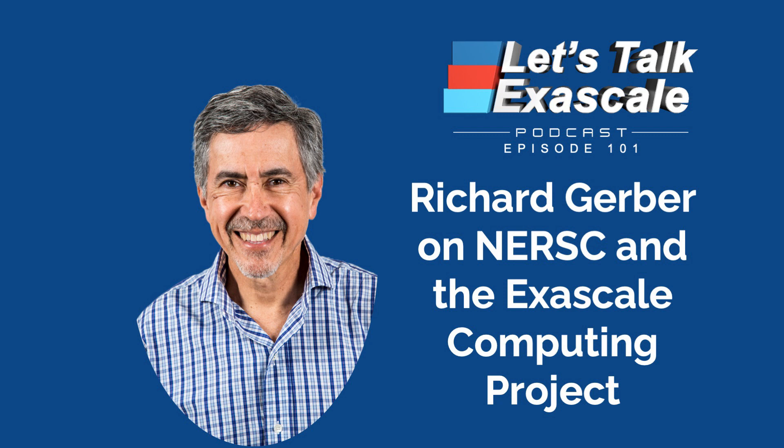Richard explained how NERSC and the Exascale Computing Project closely collaborate. We've been very involved with ECP from the beginning. We have people in various roles: Katie Antipas, our division deputy, is the hardware and integration director within ECP. And Jack DeSlip, who heads our NESAP program, leads the ECP apps in chemistry and material science. That's been a great relationship for us, and we've had other people involved at other levels within the project as well. We also effectively integrated — I think it was five or six AD projects — into our NESAP program. We kind of adopted them, in addition to the ones we'd already been working with.